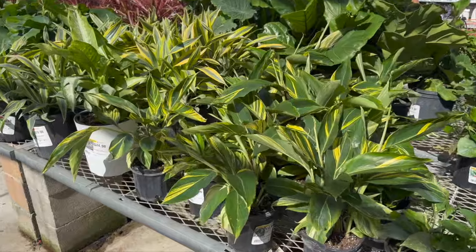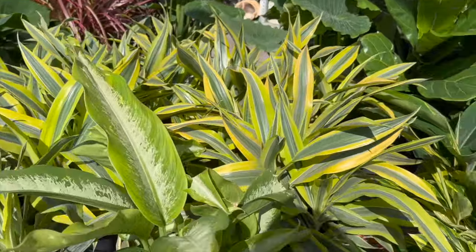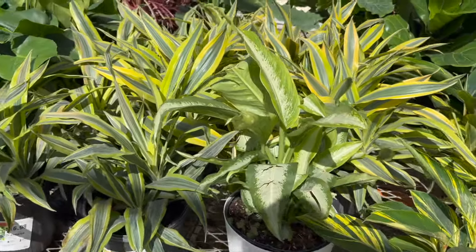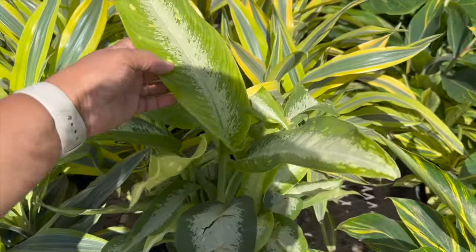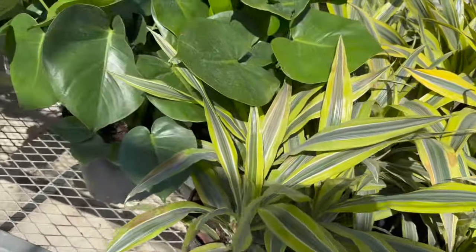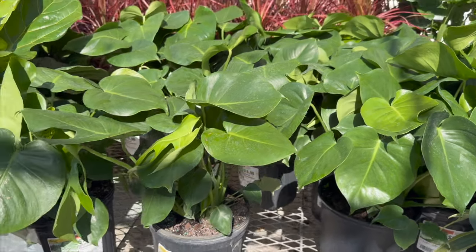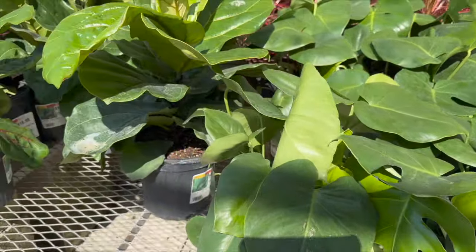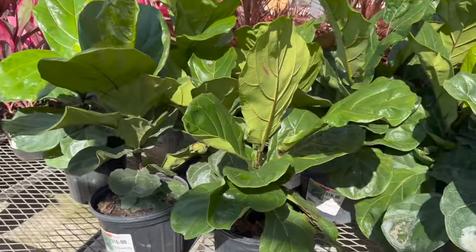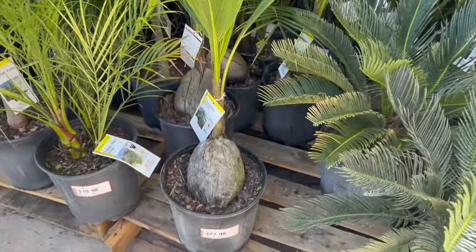They have some shell gingers for $10.98 and some dracaena lemon surprise. For $16.98 this looks like a dieffenbachia panther but it's just faded out. They also have a monstera deliciosa for $16.98, ficus lyrata or fiddle leaf figs for $16.98, and back here some coconut palms for $27.98.